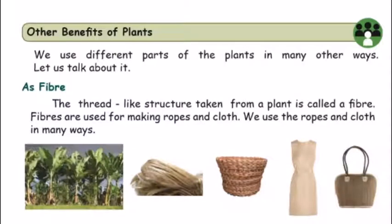Other benefits of plants: we can see that plants have different parts and we use different parts. As fiber — a thread-like structure taken from a plant is called fiber. In a plant, a thread-like structure comes from the plant, and that means the fiber.